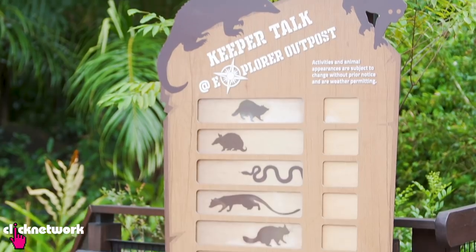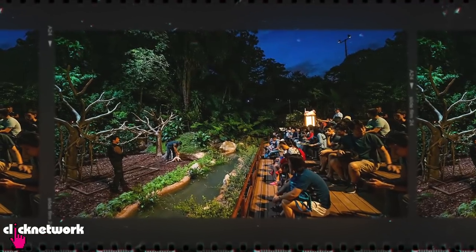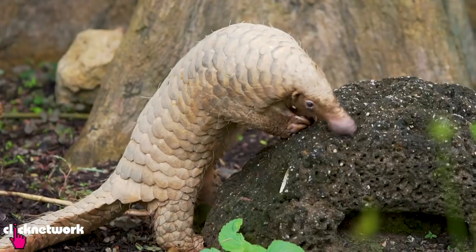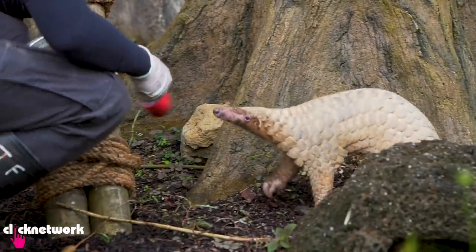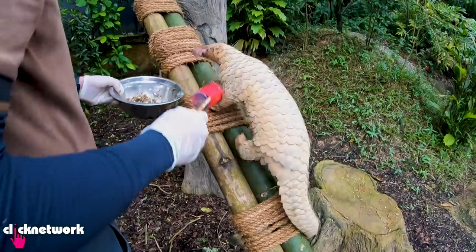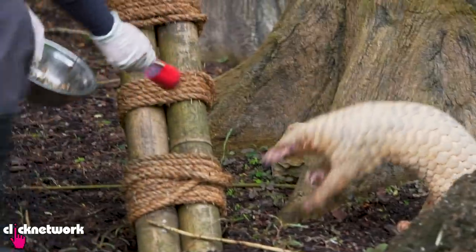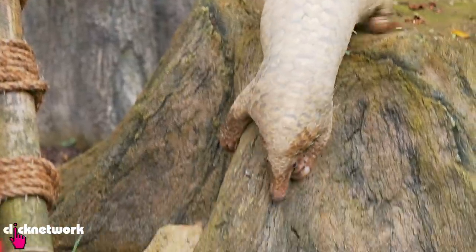We're here at the Explorer Outpost, where animals are brought for sharing sessions with guests. Sometimes we bring animals out and let them roam free, or do conditioning. We use targets to get the animal to do the tasks we want, and once they perform it, we reinforce it with a positive reward - in this case, food. Conditioning is relatively new and so far we've only been successful with a few individuals.